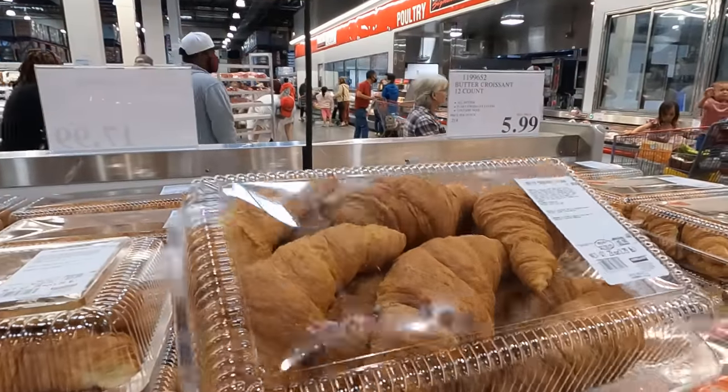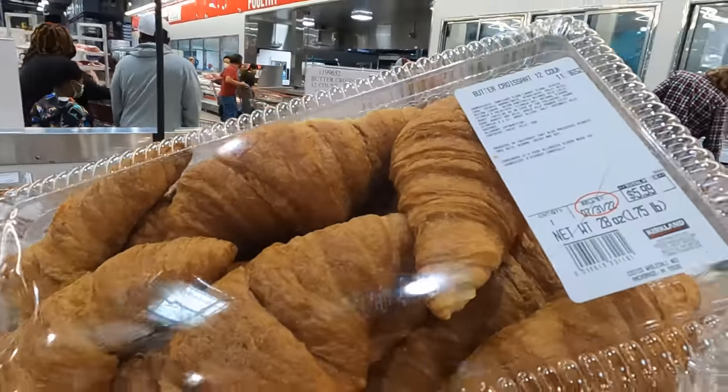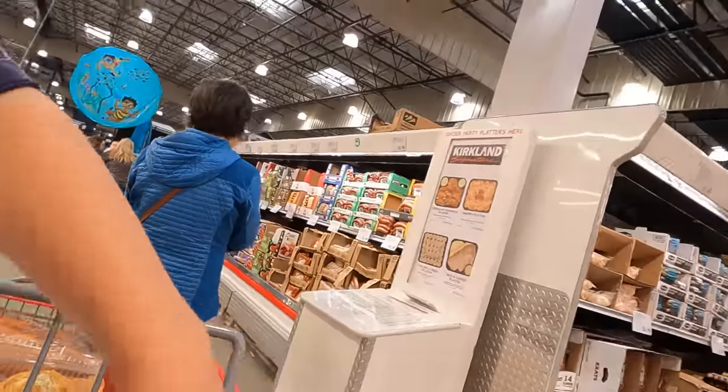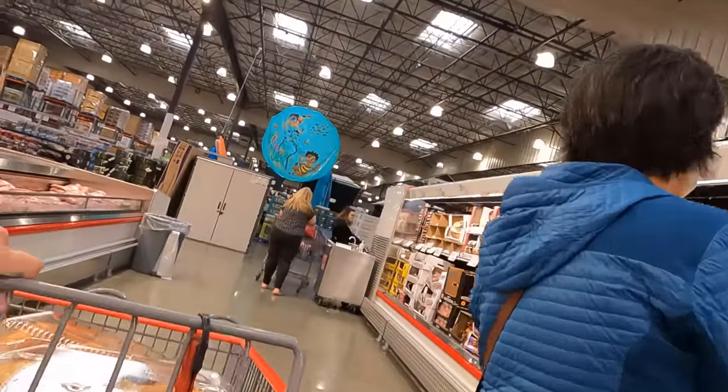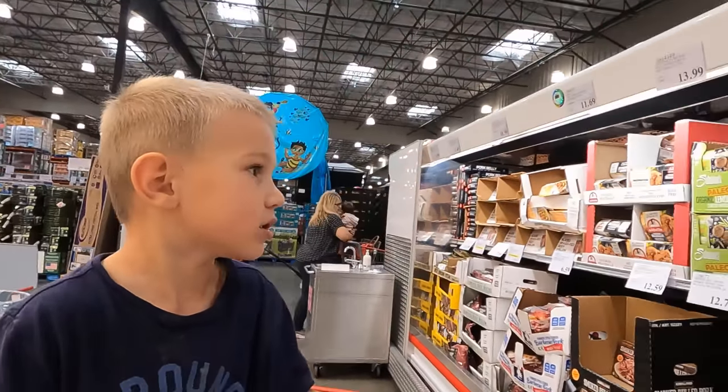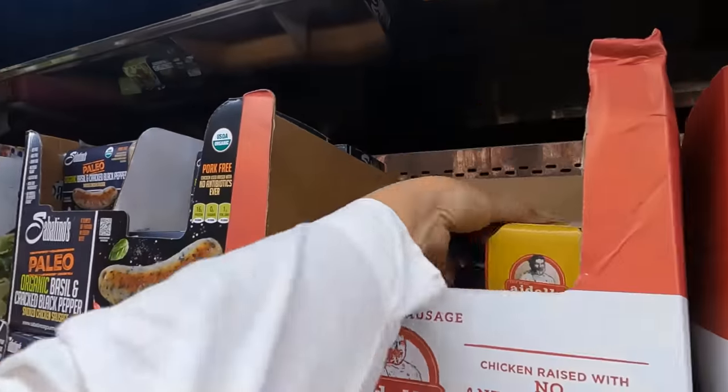And then these for sandwiches - $5.99. We're going to go around that way, but we got to grab our sausages. We love our sausages. They're not on sale anymore but I don't know how many I have in the freezer, so let's grab one.